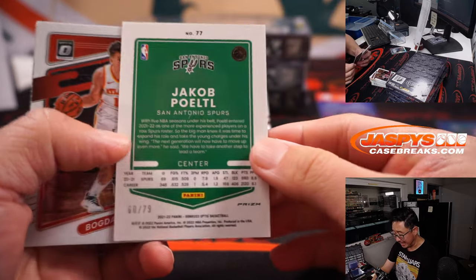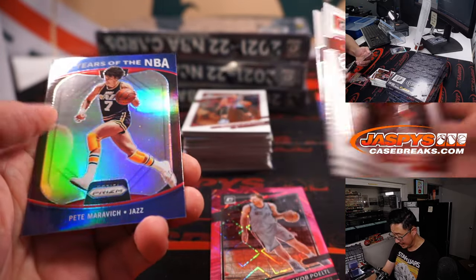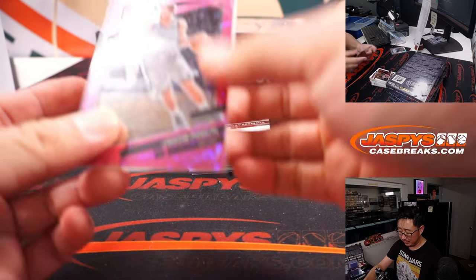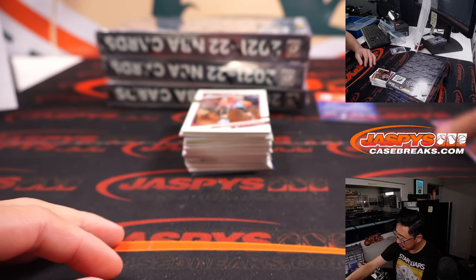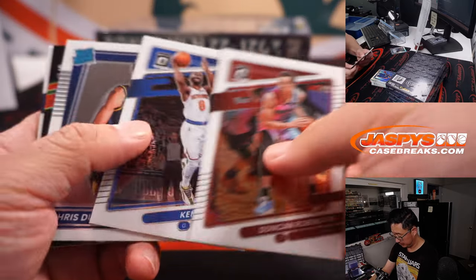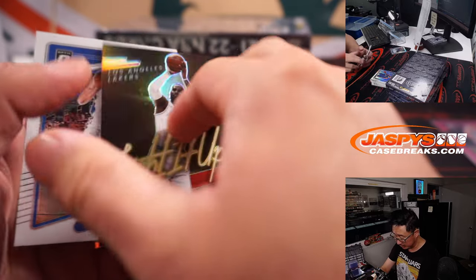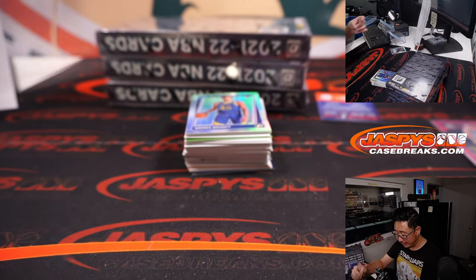There's Jakob Poeltl, 60 out of 79. Any Poeltl players? I know some of you may play Wordle — there's a basketball version called Poeltl. That's for Eric and the Spurs. LeBron James looks like it's numbered — yes, 36 out of 99 for the Lakers.